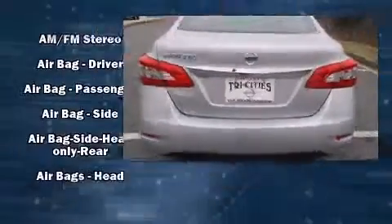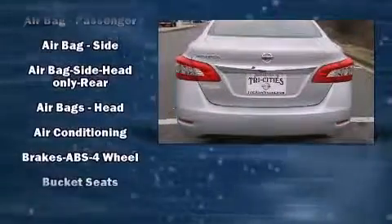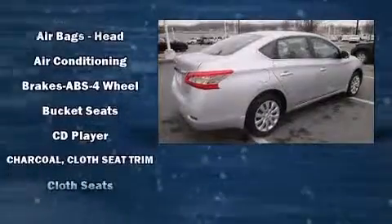Top features include power windows, one-touch window functionality, a tachometer, variably intermittent wipers, and remote keyless entry.